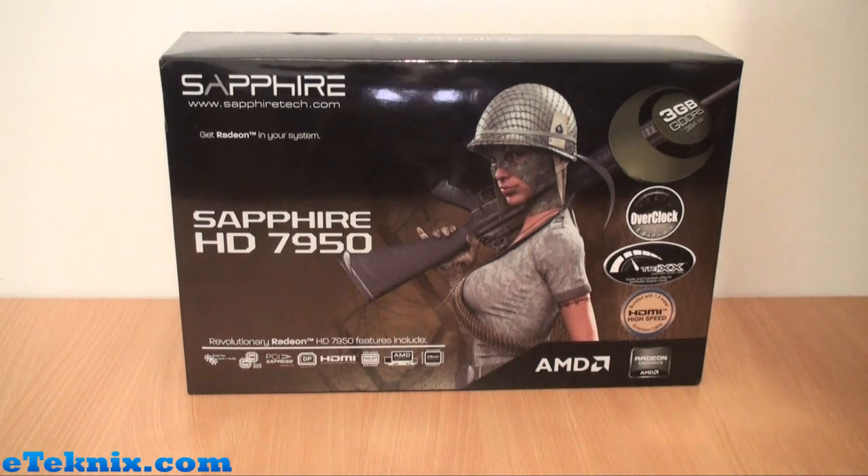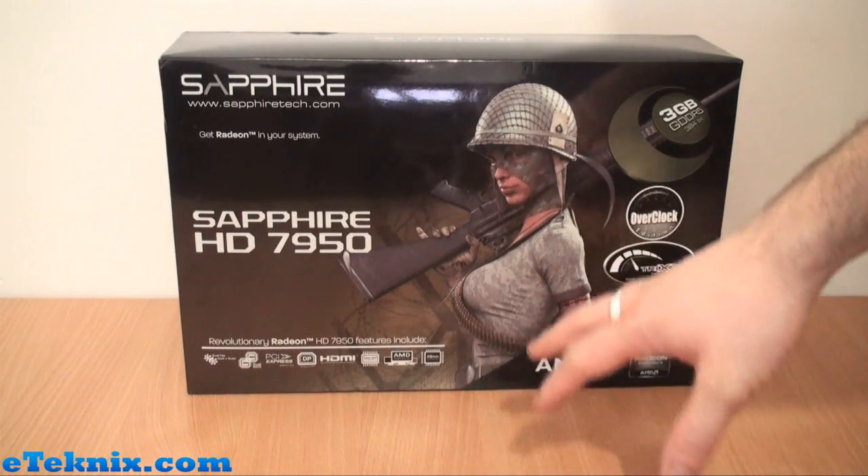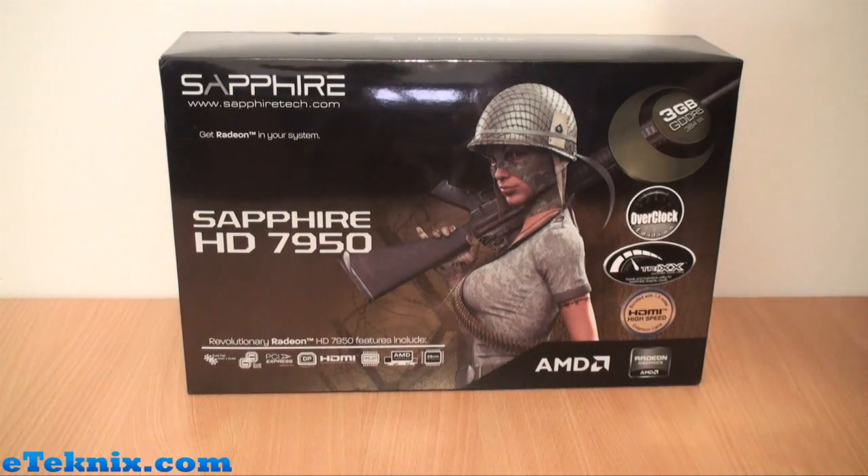This is the box for the Sapphire Radeon HD 7950. Straight away we can see what they've done in terms of packaging — they've tried to give it this army feel, which a lot of people seem to be doing lately, like MSI and Gigabyte with motherboards. Obviously this opens up a pathway for bundling things like Battlefield 3.